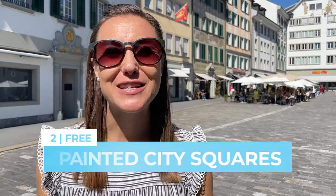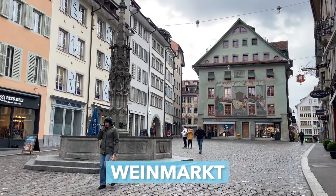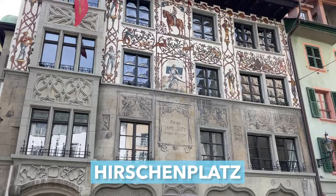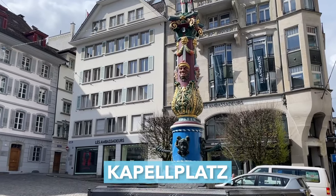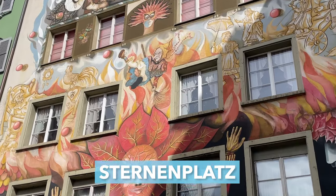Now that you've walked along the river, head into the old town of Luzern to see the famous painted squares. Weinmarkt is deemed as the prettiest square, even though it used to be a fish market. Hirschenplatz is smaller but very traditional. Kornmarkt is home to the town hall and clock tower. Kapellplatz centers around a colorful fountain, and you can't miss Sternenplatz, the one with all the flames. All five of these squares are free, and they're very close together, so you can wander to all of them in less than 30 minutes.